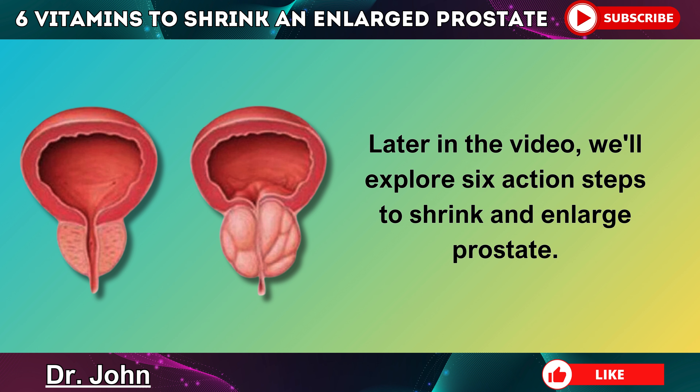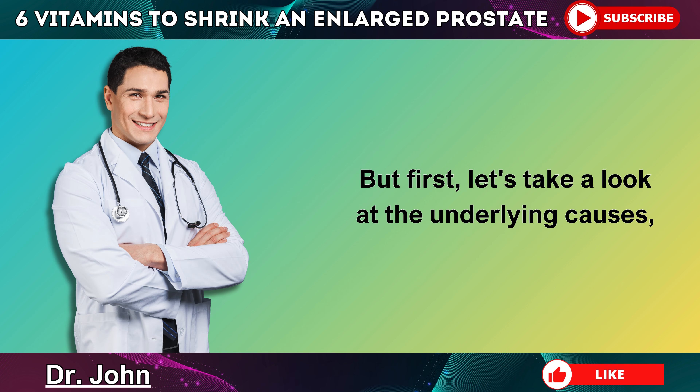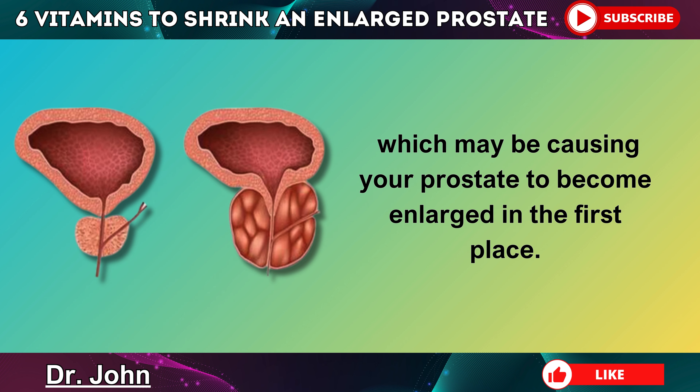Later in the video, we'll explore 6 action steps to shrink an enlarged prostate. But first, let's take a look at the underlying causes which may be causing your prostate to become enlarged in the first place.